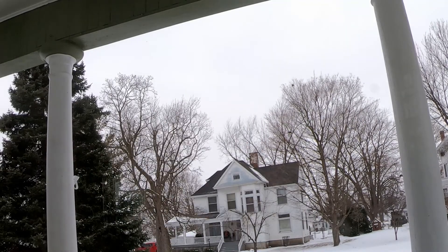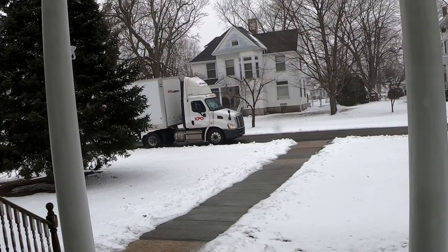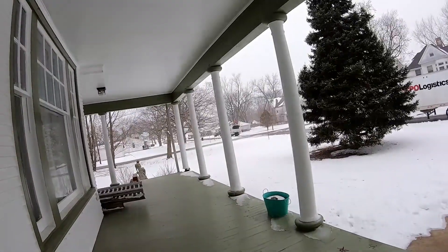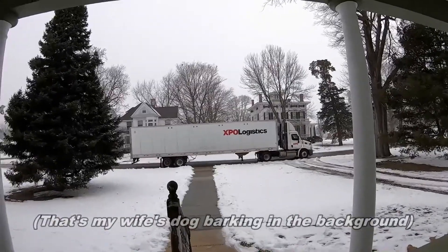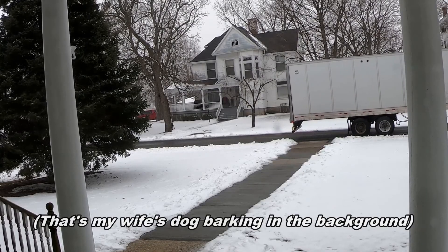There he is, delivering in the snow! Got a nice Uline delivery here. Go forward a little bit more, a little bit more, a little bit more.